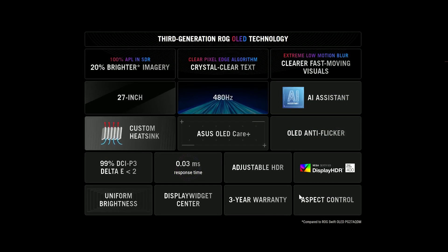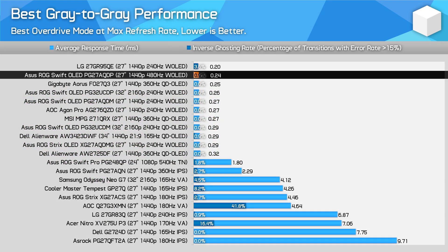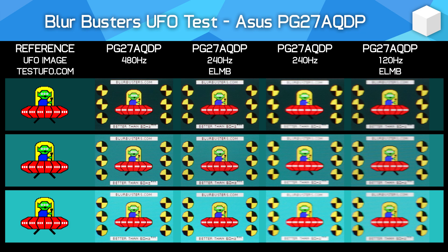OLEDs are always fast, and this unit is no exception. We're talking lightning-fast response times at all refresh rates, better than LCDs, and delivering equivalent motion clarity to a 700Hz LCD. At 480Hz the clarity is exceptional, beating most LCDs on the market, and only falling short of elite strobed variants. At lower refresh rates the experience is similar to other OLEDs — faster than LCDs but still with some blur — so the real benefit here is from the blazing-fast 480Hz refresh, perfect for competitive gamers.